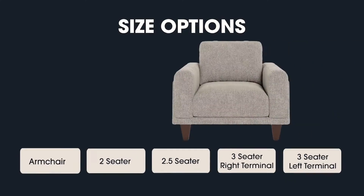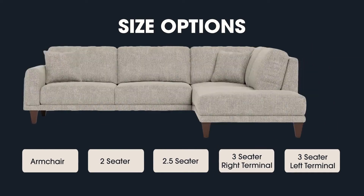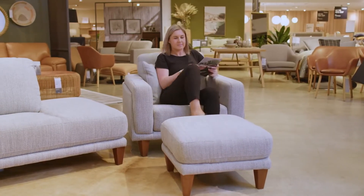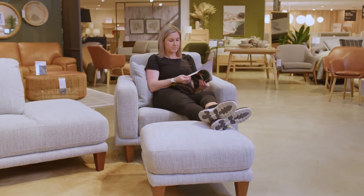As well as modular options, Carnaby is also available in many other variations including a chaise, two-seater, 2.5 seat, and a small scaled ottoman which pairs perfectly with the armchair. A wide range of choices make Carnaby a great solution for smaller rooms and can also cater for larger living spaces.